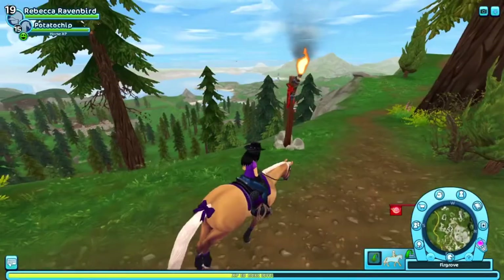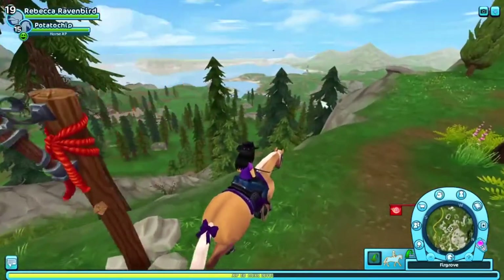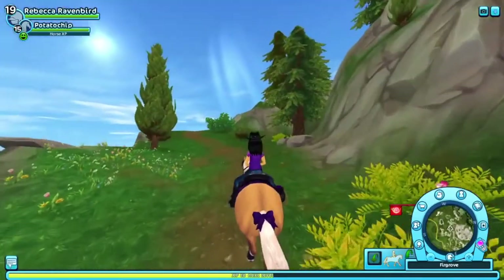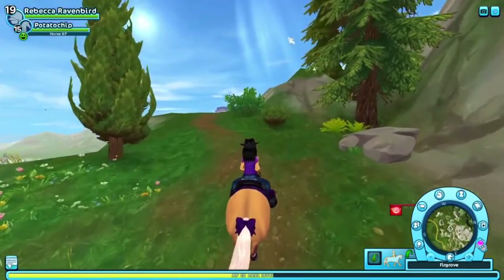I really like just the vastness of Jorvik. Like even just looking from here, it looks great. There's another beam of light up here, so we're going to check that out.